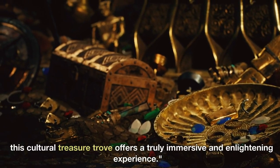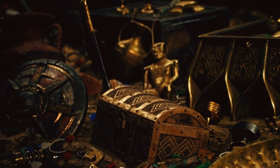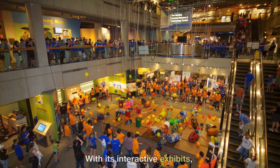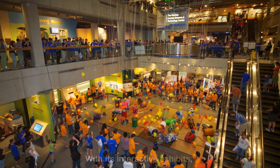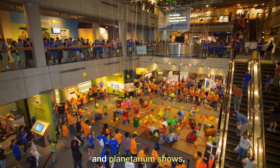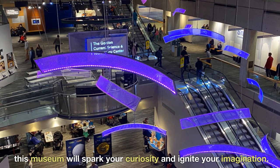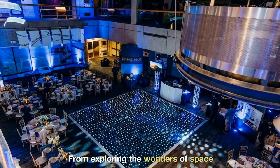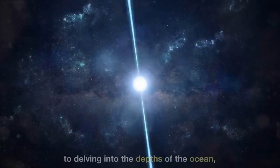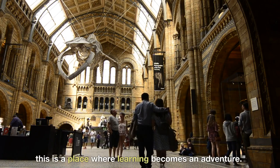Unleash your inner scientist at the Museum of Science. With its interactive exhibits, live demonstrations, and planetarium shows, this museum will spark your curiosity and ignite your imagination. From exploring the wonders of space to delving into the depths of the ocean, this is a place where learning becomes an adventure.